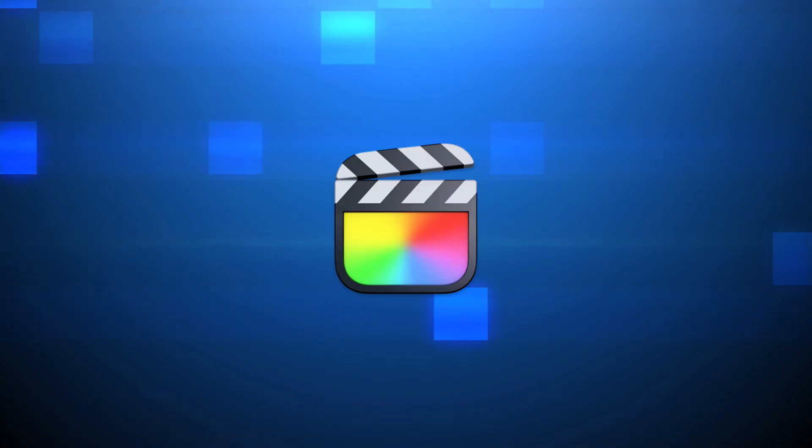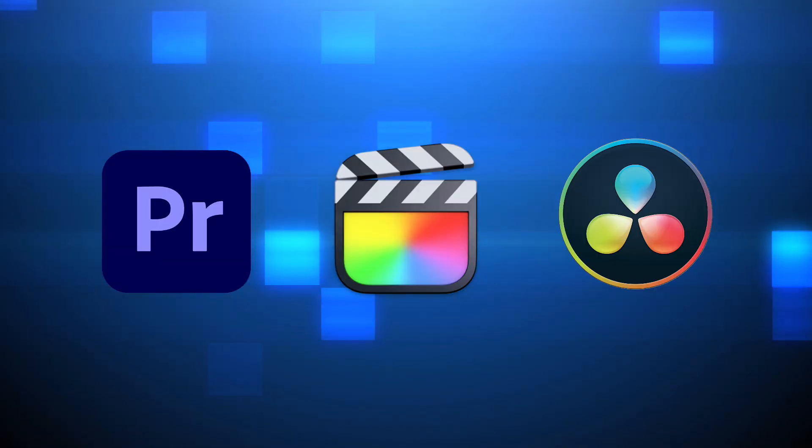If iMovie can do all of that, then why would you need to upgrade to professional level software like Final Cut Pro, Premiere Pro, or DaVinci Resolve? Well, there are actually a few reasons why you might want to upgrade to pro level video editing software.